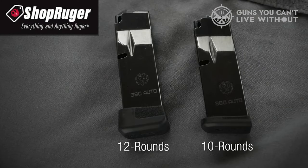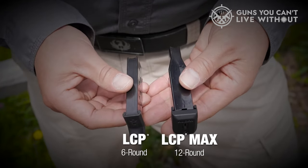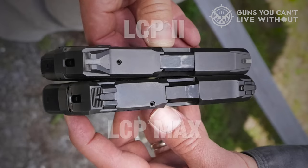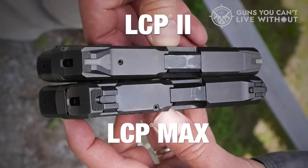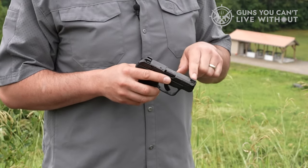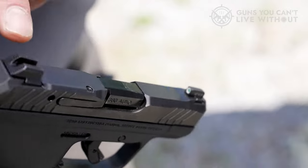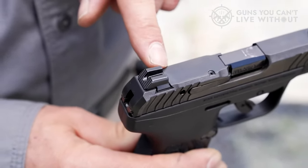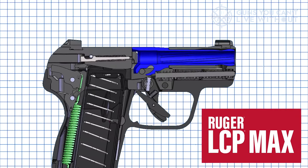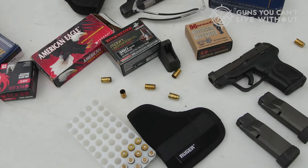Also, the bigger sights provide an easier aiming option and make getting on target much easier. The LCP 2 utilizes a more aggressive grip texture to help keep the gun from slipping out of your hand. Along with better slide serrations, we also get an easy-rack slide that's friendly to those with bad hand strength. At only 10.6 ounces, this gun will never weigh you down, but be prepared to feel the full recoil from a .380 ACP cartridge. It provides a nice little hand slap with every shot.